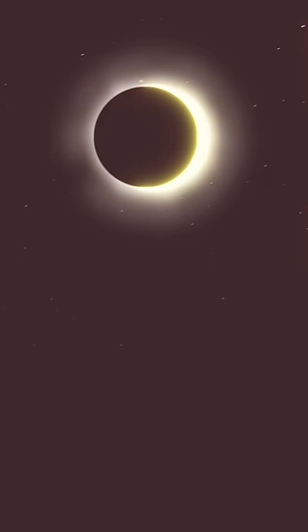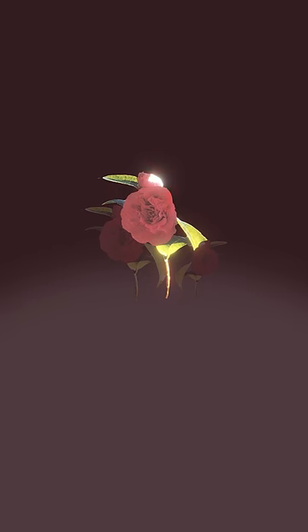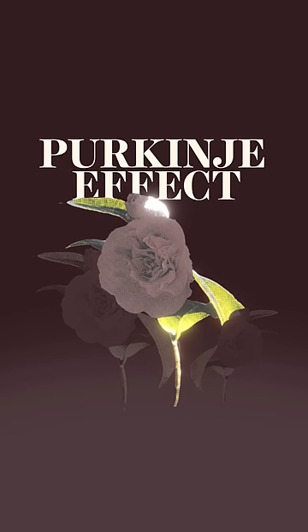In the moments surrounding the total solar eclipse on April 8th, the ambient light will dim, reds will darken, while blues and greens stay vibrant. It's because of a visual phenomenon called the Purkinje effect.